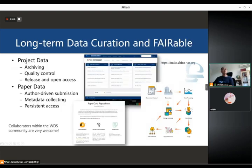From the front page of the NADC website, you can see we divided our data collections into two major categories: project data and paper data. Project data are mainly collected by astronomical telescopes, astronomical instruments, and computer simulations, while paper data is mainly contributed by authors for general papers.